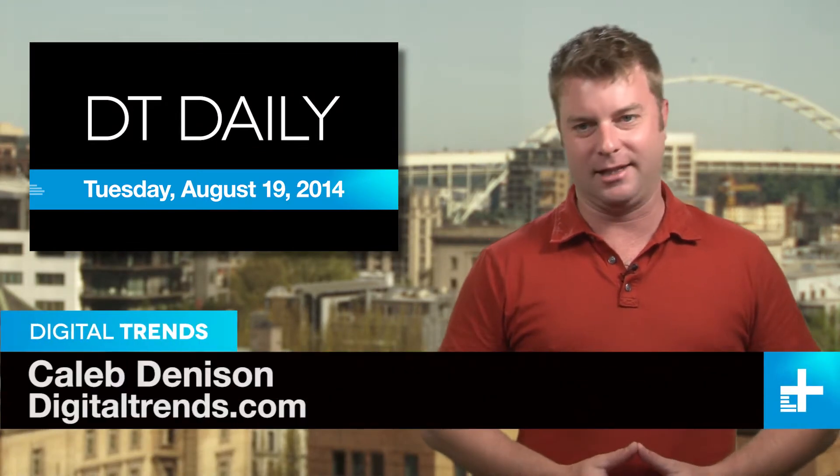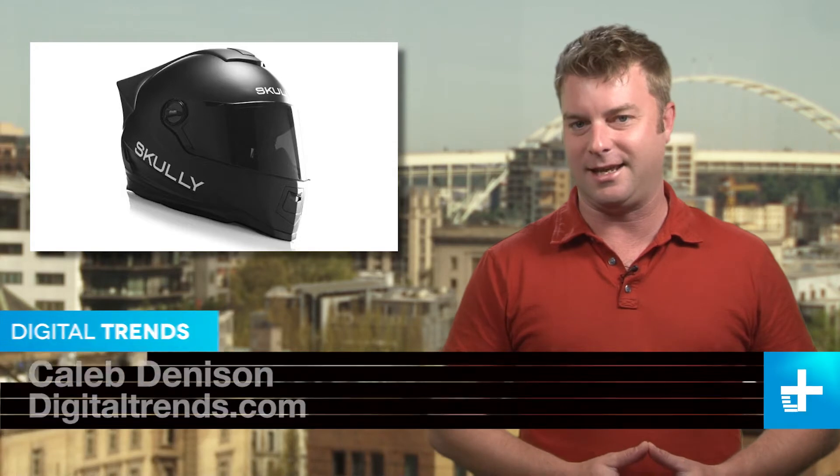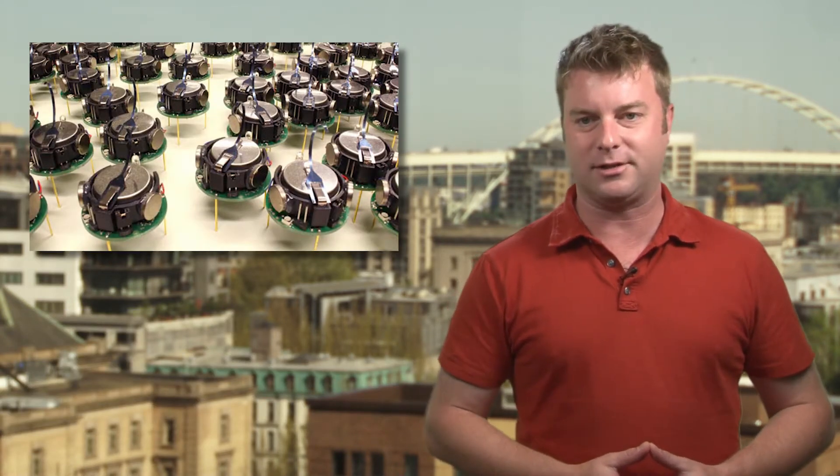Welcome back to DT Daily, I'm Caleb Denison. Coming up today, the Scully Smart Motorcycle Helmet hits Indiegogo, swarming robot tech could power the future of autonomous cars, and the world's first smartphone will soon be on display at the London Science Museum.